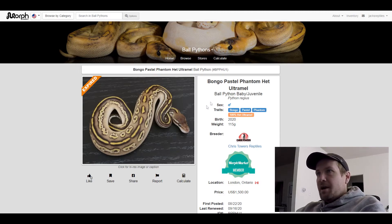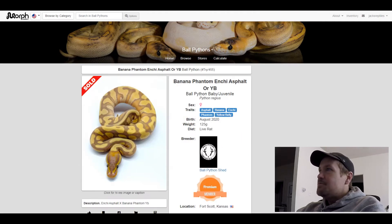This next one is an Asphalt Banana Enchi Phantom Yellow Belly. I like how smooth the pattern is on this one. This one sold for $1,200.